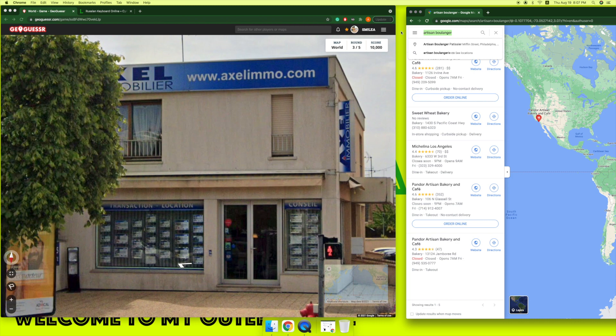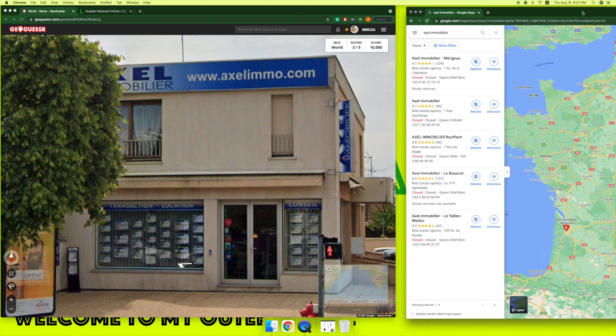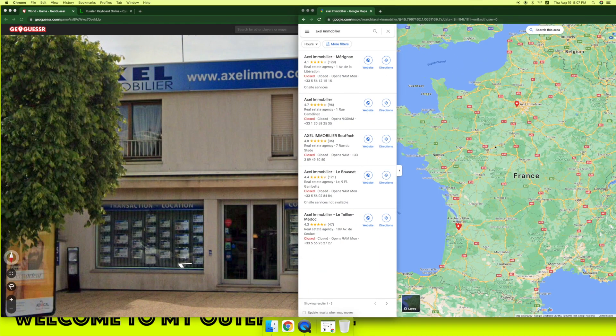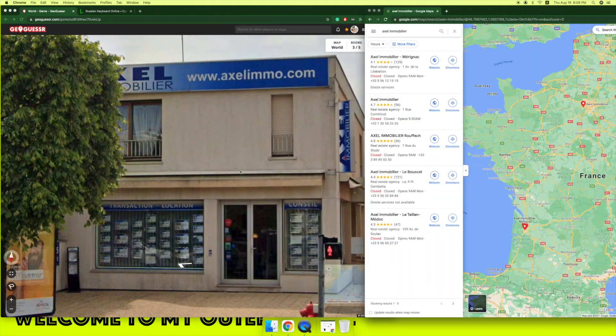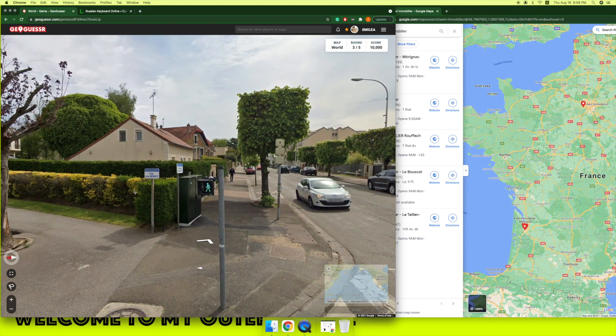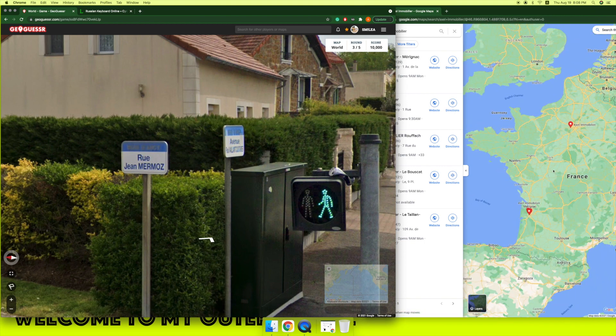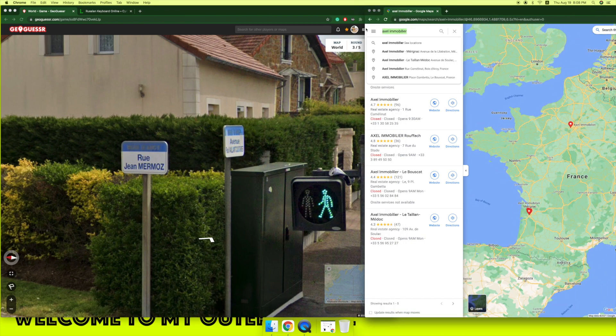Let's try this one. Emi... We have several locations so that's not very helpful, but from the name it looks like we're in France — and yes, we're in France.